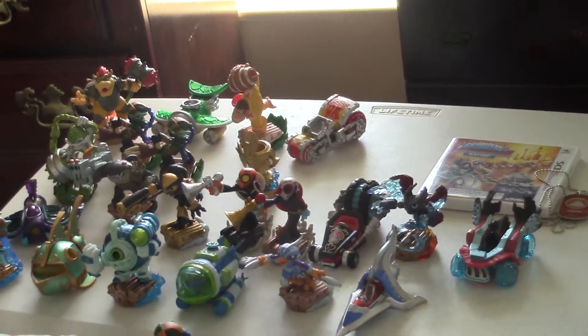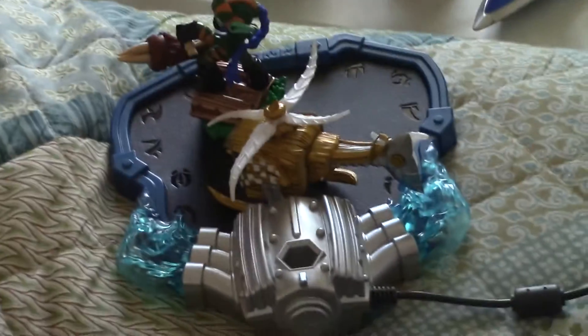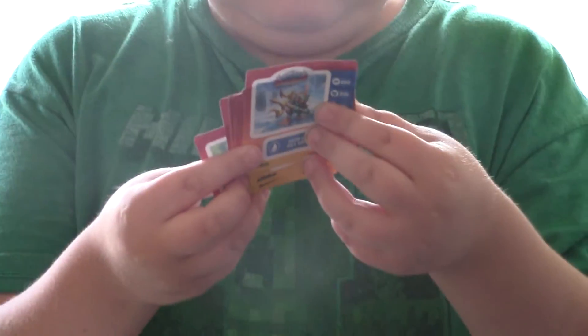There's our collection with the portal — we're playing on the Wii U by the way. We have stickers, though we won't go through all of them — each figure comes with a sticker. There's no trading card with them this year because of the Battlecast cards.